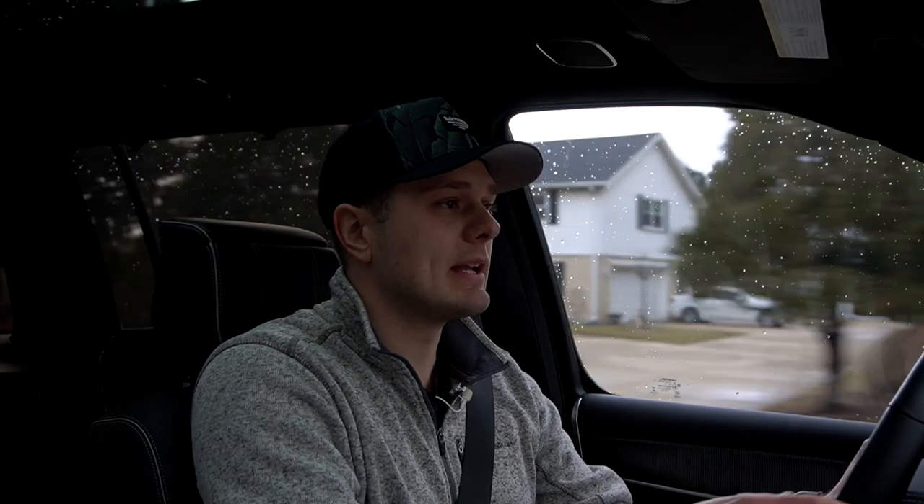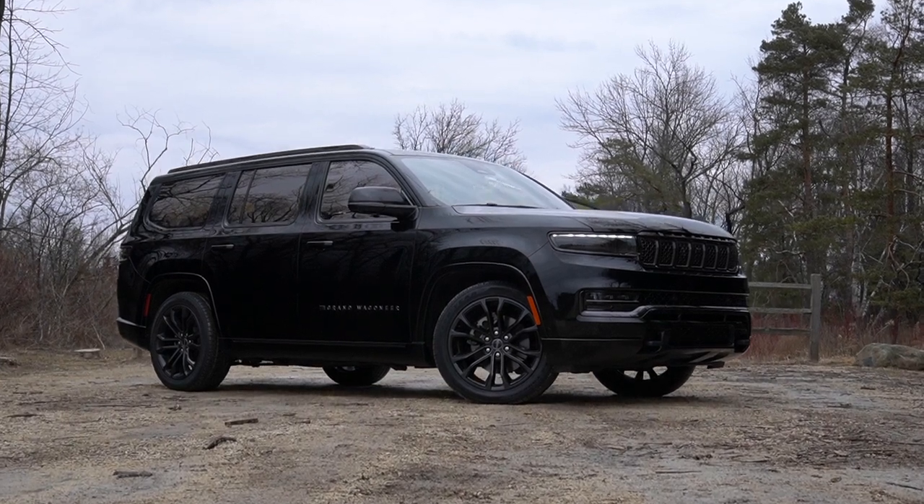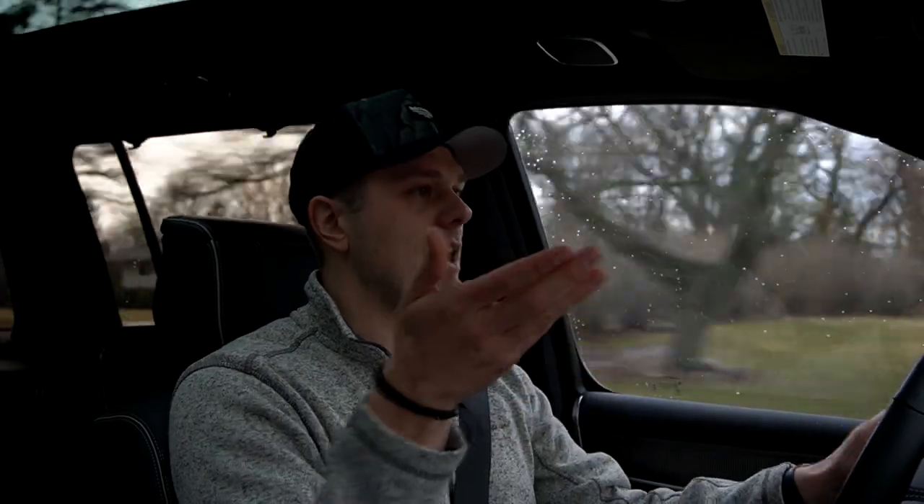This is the Jeep Grand Wagoneer, but you wouldn't really know that by just looking at it. It says Jeep almost nowhere on this thing, and we'll cover that when we talk about the exterior and interior details. But what we have to do right now is jump behind the wheel and see if the ride is befitting of the $110,000 price tag.